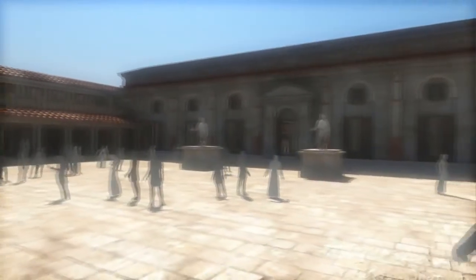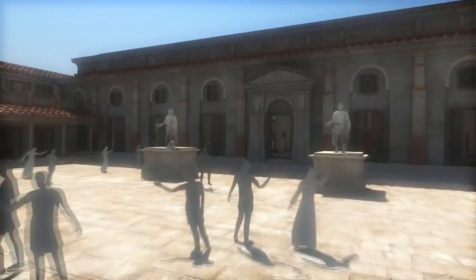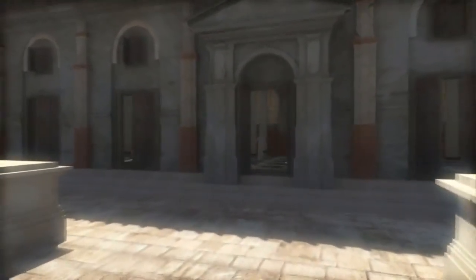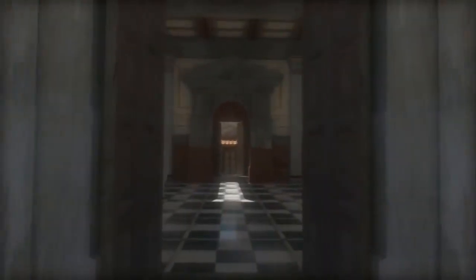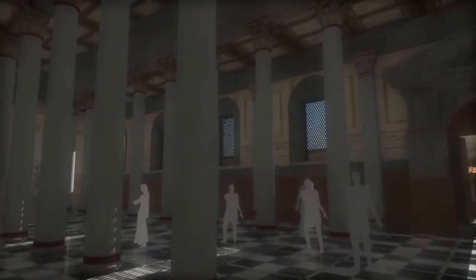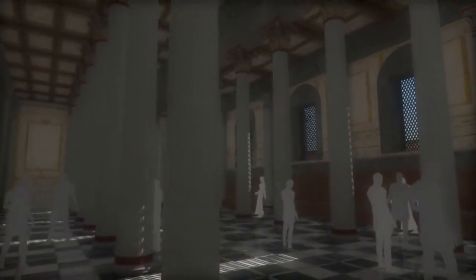Turning towards the other side of the monumental square, we reach the Basilica. This was the town's courthouse but was also used for political and commercial meetings. The radar prospections and some standing remains show clearly that this was an impressive aisled building with a high roof supported by two rows of columns. It no doubt had a rich interior decoration of marble.